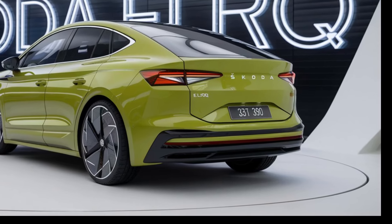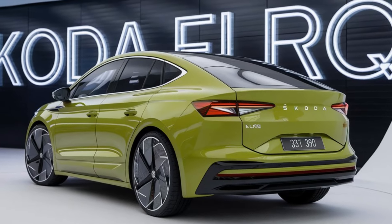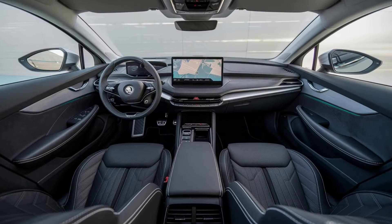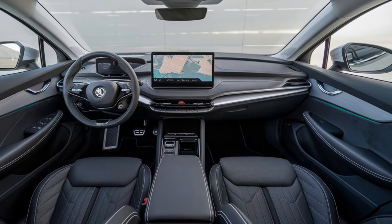Safety is a top priority with the Skoda Elroq. It's equipped with a comprehensive suite of driver assistance systems, including adaptive cruise control, lane-keeping assist, and automated emergency braking. These features work together to keep you and your passengers safe on every journey.